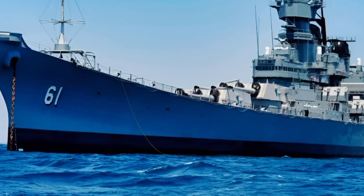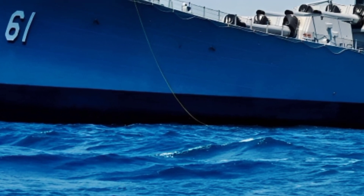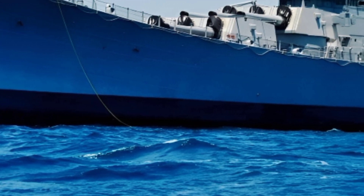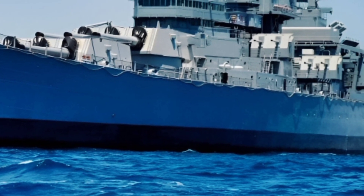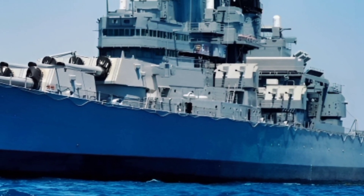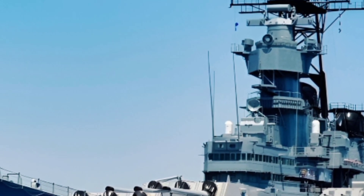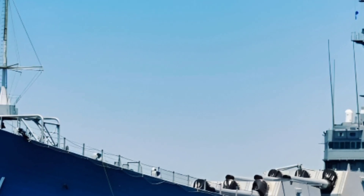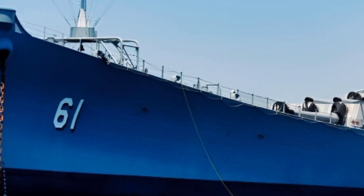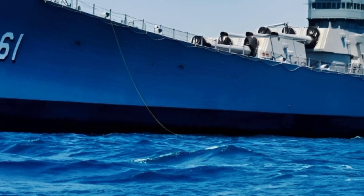Welcome to ZK Skybound Aviation, your ultimate destination for in-depth reviews of aircraft, warships, and all things aviation. Today, we take a deep dive into the 2025 USS Iowa, a modernized battleship that blends historical legacy with cutting-edge advancements. This legendary vessel, originally built during World War II, has been upgraded with state-of-the-art technology, ensuring it remains a formidable force on the seas.